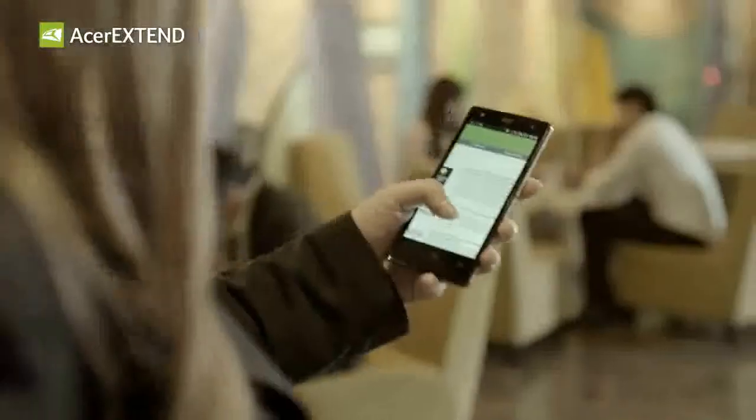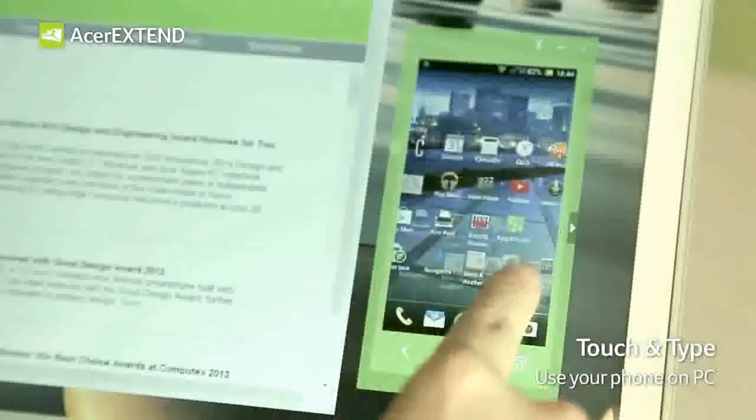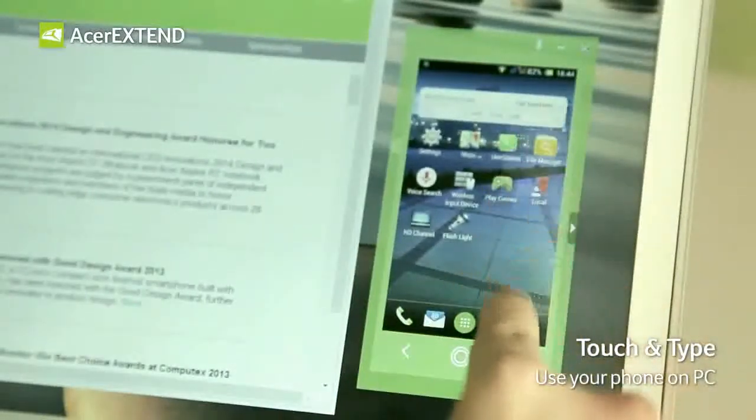Take this businesswoman, for example. She's in-demand and on-the-go, just like you. Using Acer Xtend, her smartphone screen jumps seamlessly to her laptop, giving her total control.